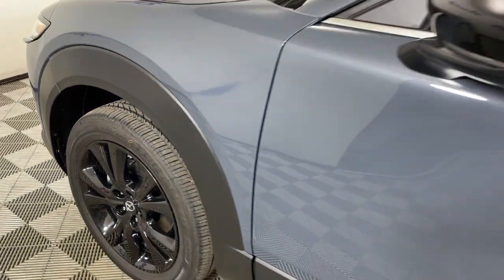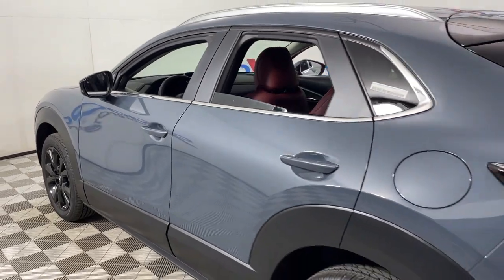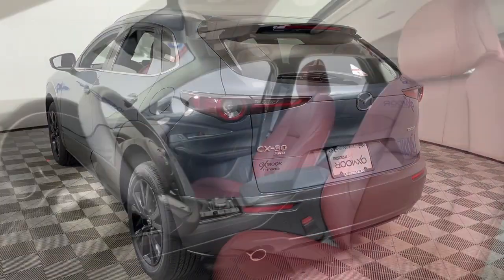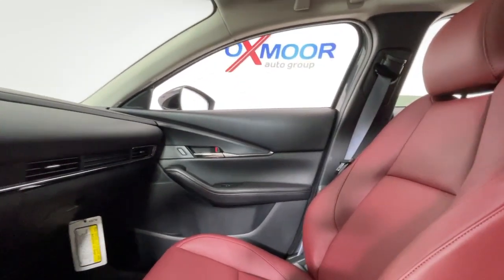This could be the car for you — the 2023 Mazda CX-30. Take your daily drive on the road to excellence in this striking CX-30. You'll love its upscale feel, serenely quiet cabin, and crossover convenience.